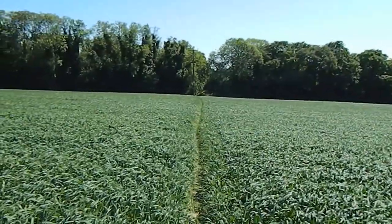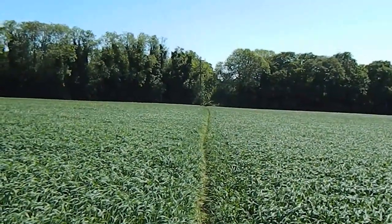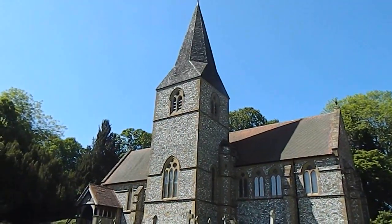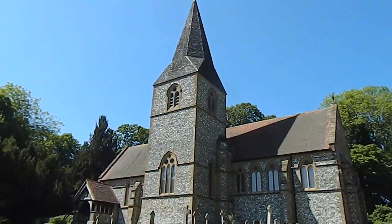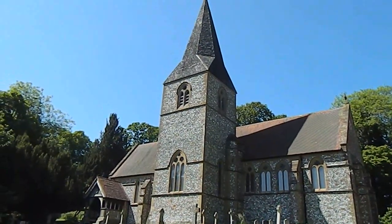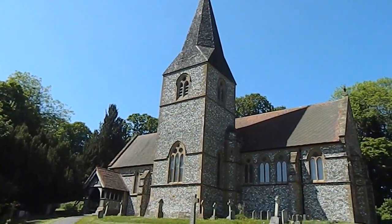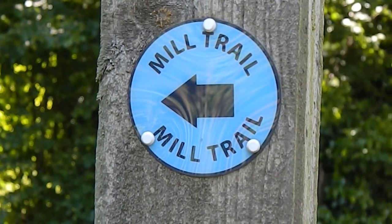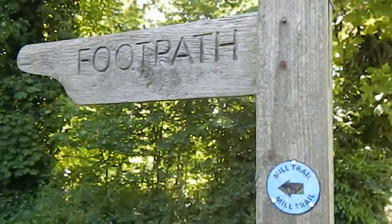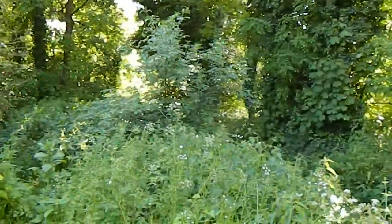Now heading across this field along a narrow footpath. The walk passes St Mary the Virgin Church, Laverstoke. Now joining the Mill Trail footpath — it's just over there and round there.